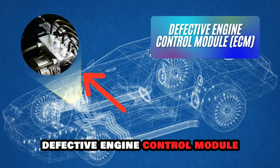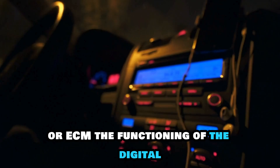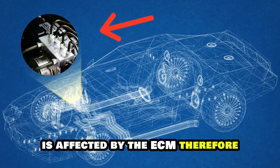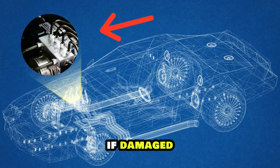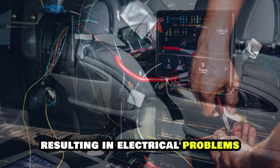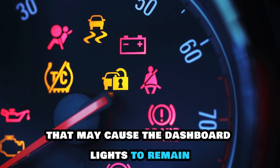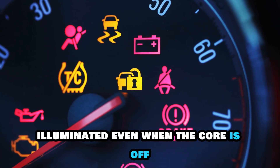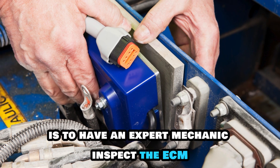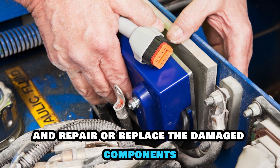Defective Engine Control Module, or ECM. The functioning of the digital and electrical components of your car is affected by the ECM. Therefore, if damaged, the digital and electrical components get compromised, resulting in electrical problems that may cause the dashboard lights to remain illuminated even when the car is off. The solution is to have an expert mechanic inspect the ECM and repair or replace the damaged components.